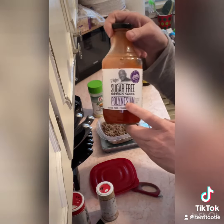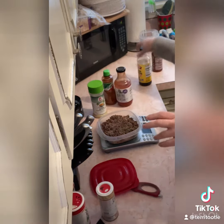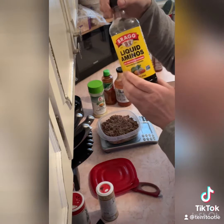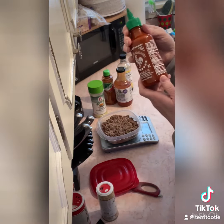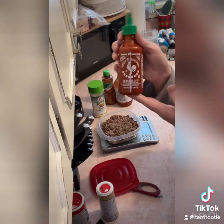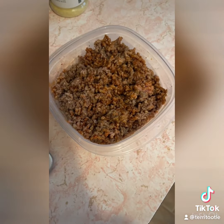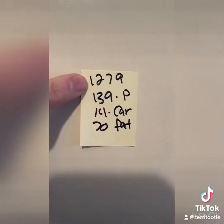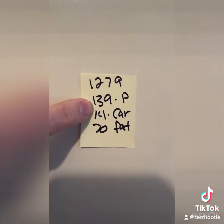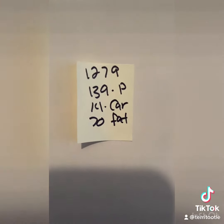Two tablespoons of G Hughes Polynesian sauce, one teaspoon of liquid aminos, and one teaspoon of sriracha. Add some seasoning and there you go. My total for the day: 1,279 calories, 139 grams of protein, 14 grams of carbohydrates, and 70 grams of fat.